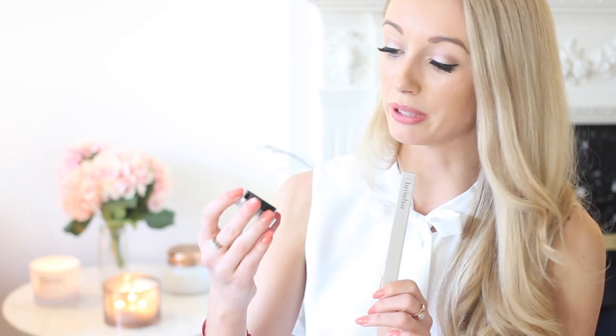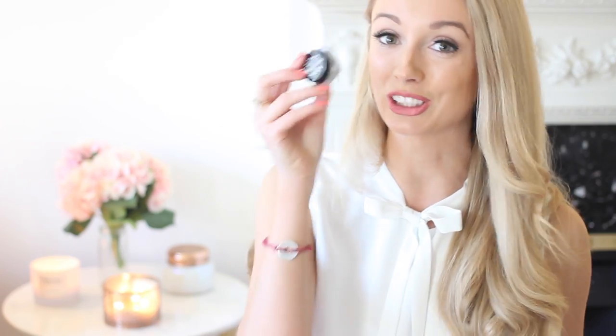I also picked up a couple of brow products. The first is the NYX Tame and Frame brow pomade, which I thought would probably be a good dupe for the Anastasia brow pomade. I picked up shade 01 in blonde, hoping it's a close colour match to my natural eyebrow colour, and it looks really good to me. And because I love brow pencils too, I also got the Blink Brow Bar brow definer in Cinnamon Spice. Brow pencils are just a little bit better at creating hair-like strokes on your eyebrows, and this one is a nice tiny size, great for travelling.